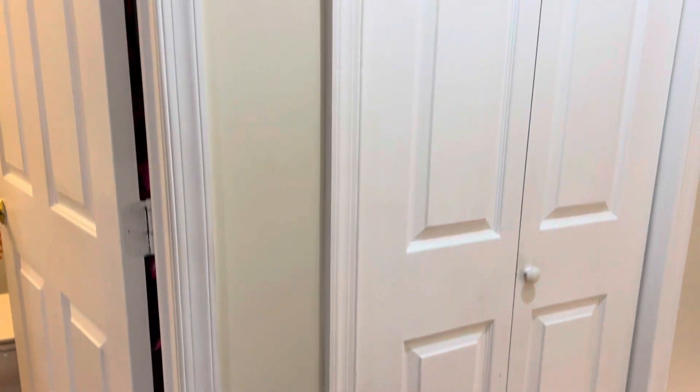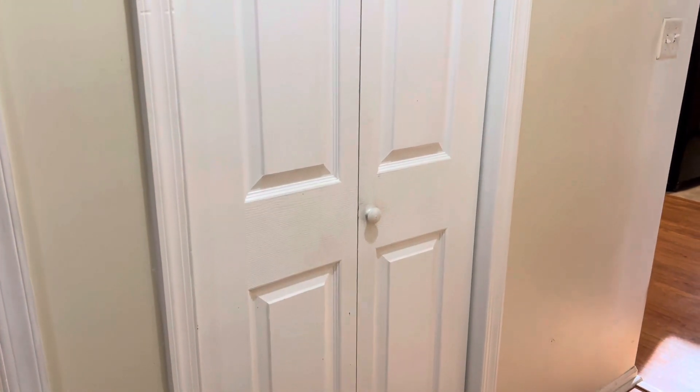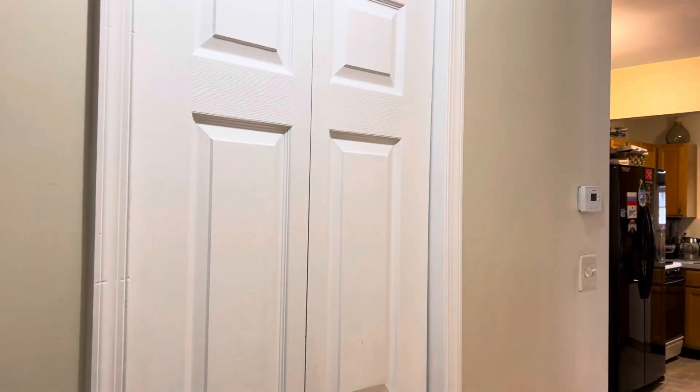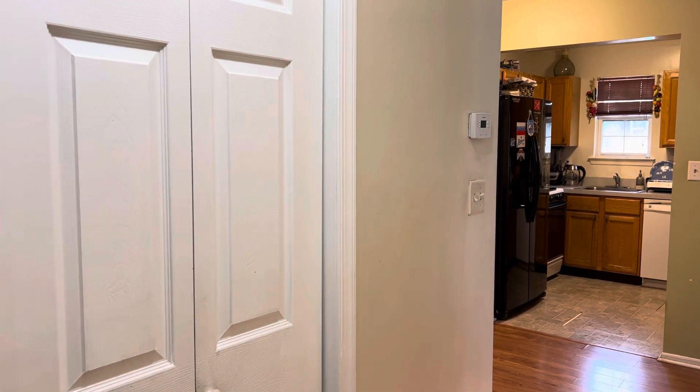This is the second bedroom — a smaller bedroom. It has its own closet, of course, and nice floors. This is your laundry area. It also has its own stackable washer and dryer. Call me anytime — I will walk you through the affordable housing application and I would be happy to show it to you.